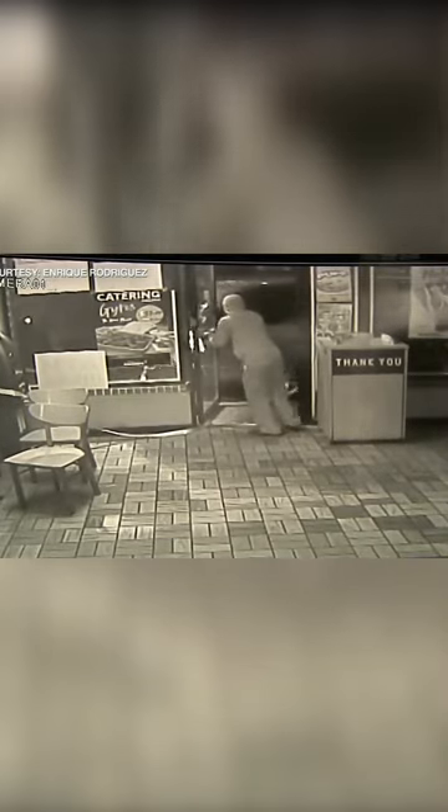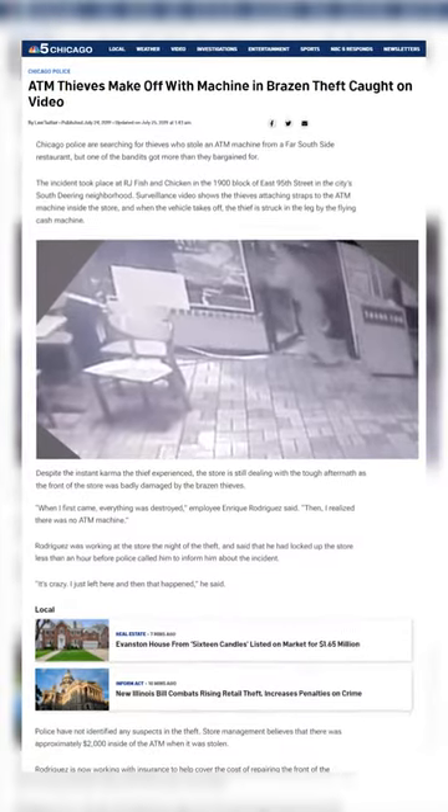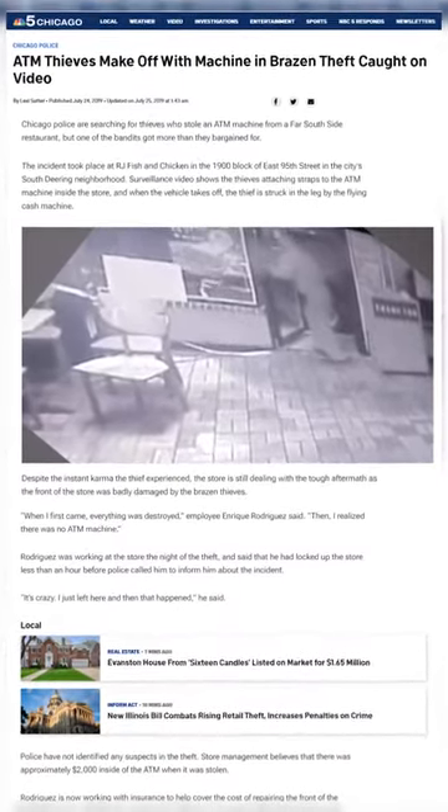In a moment of ironic karma, the ATM slams full force into the trash can and knocks the thief straight to the ground. You can see it again in slow motion, just barely missing hitting the thief at full force. The van then pulls the ATM out of the door and completely demolishes the entire front entrance. The aftermath looks like a bomb went off. To date, police have still not been able to identify the culprits.